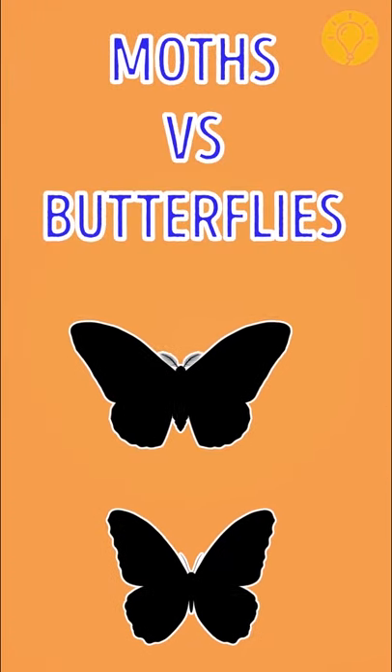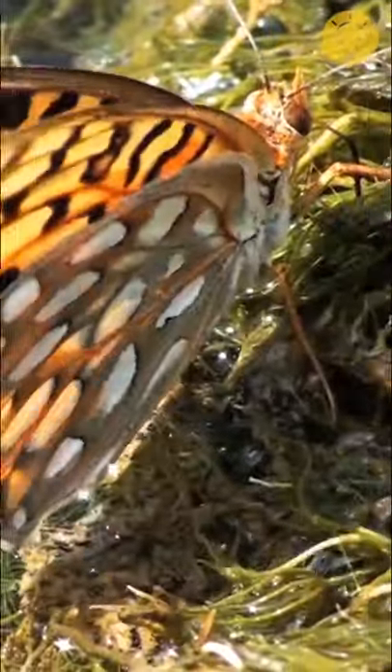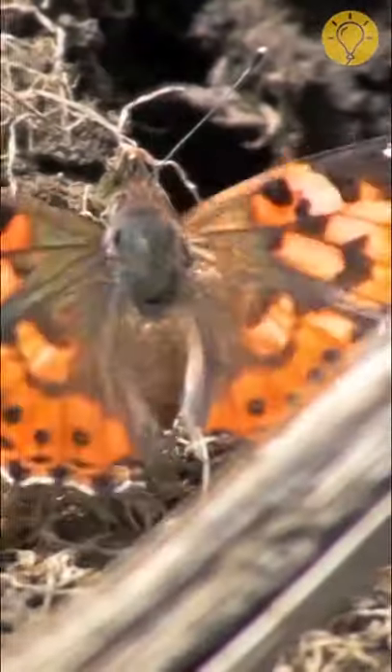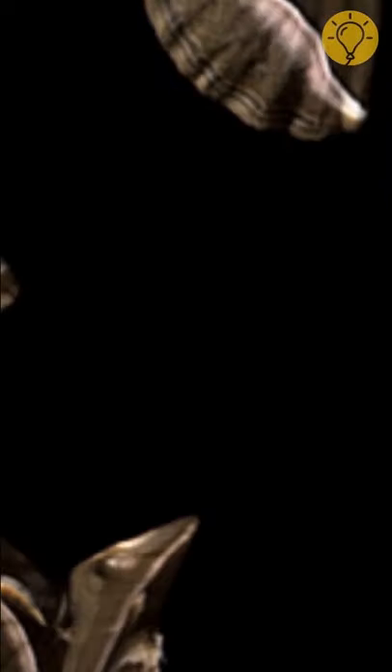Moths vs. Butterflies. Both of these species belong to the order Lepidoptera. Do you think you can easily tell a small gray or brown moth from a beautiful, vibrant butterfly? Well, you'd be surprised to know that there are species that look astonishingly alike.